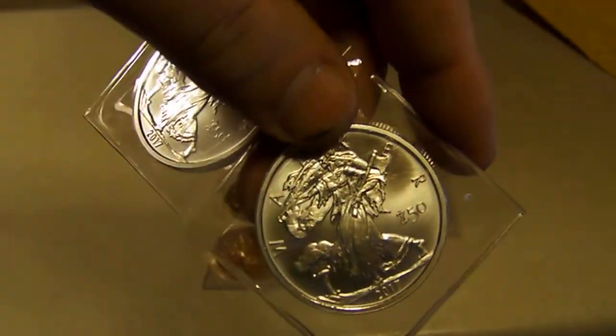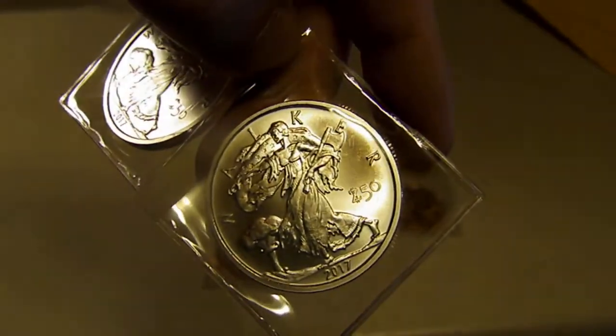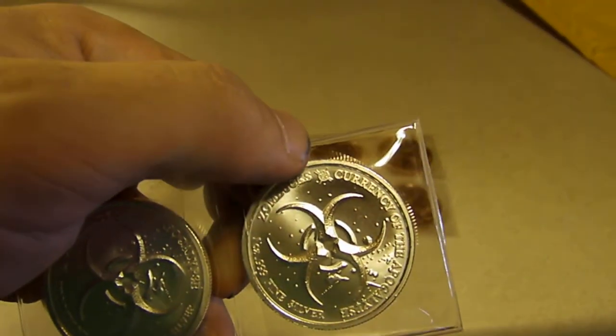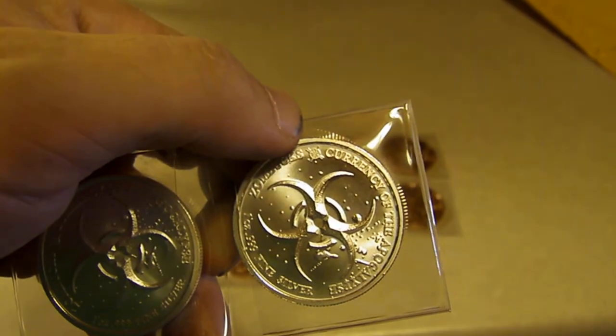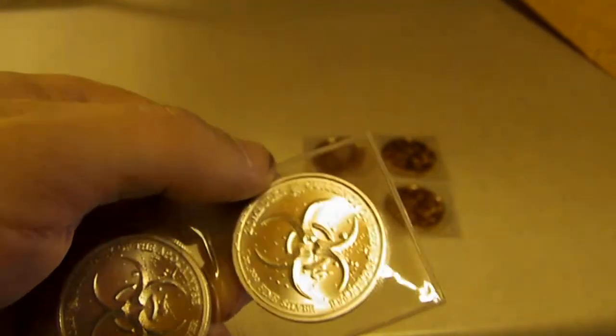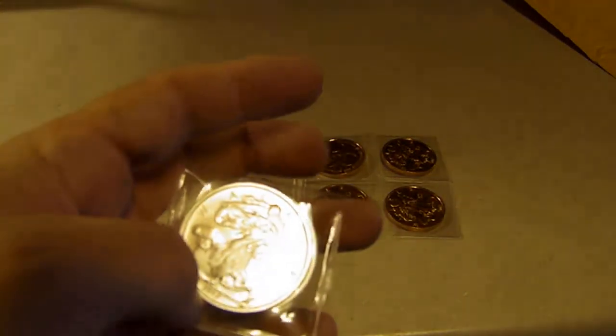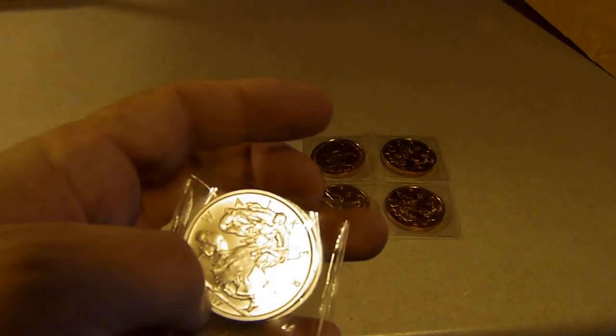You guys have all seen generics before and they can be kind of lame, but this is something pretty cool. I didn't have to pay a big premium for it, and I have a strong feeling I'll be able to sell these on eBay at any time for a decent amount of money. Thanks for watching.